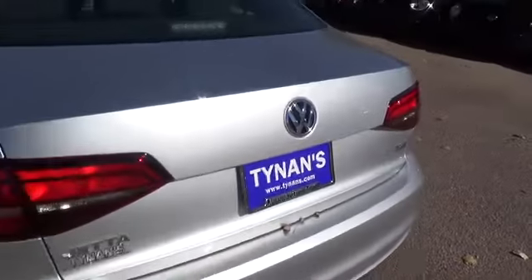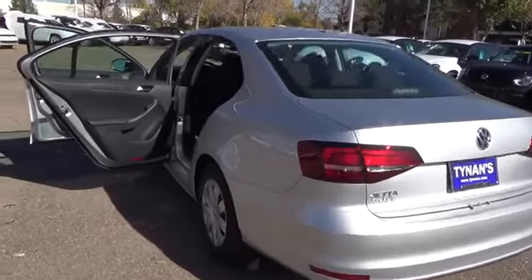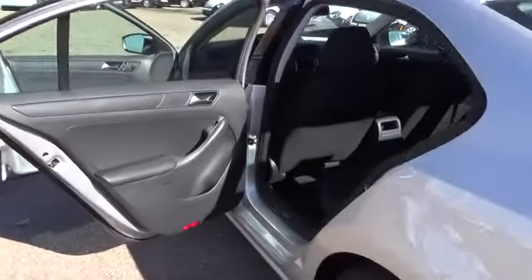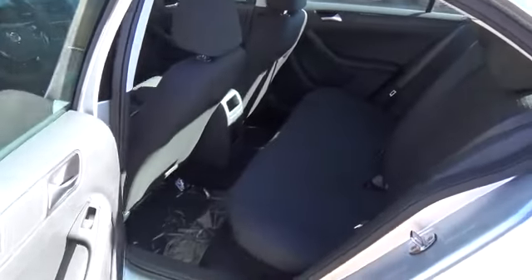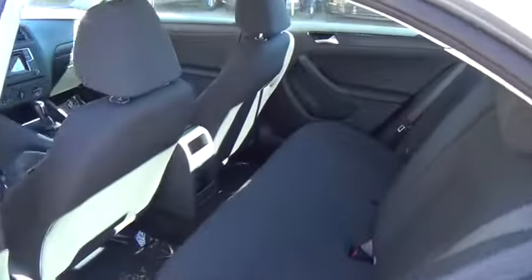Sync up your compatible device through Bluetooth with audio streaming, charge up your device with a convenient USB audio port, and use the touchscreen sound system with a brilliant 5-inch color display to make every mile entertaining.